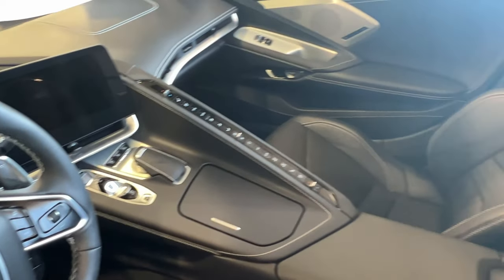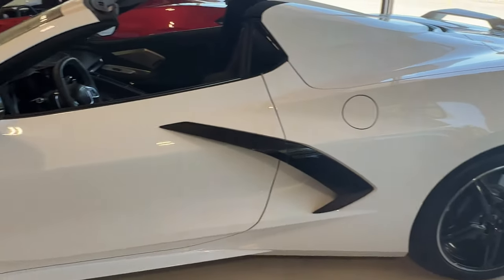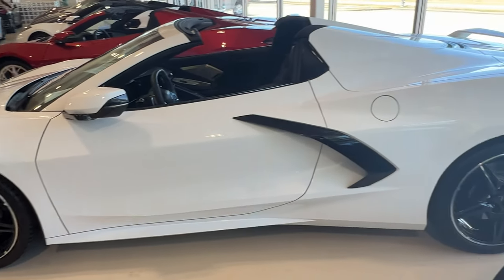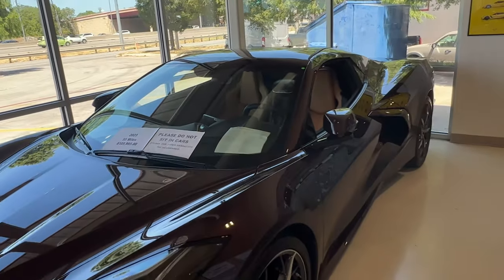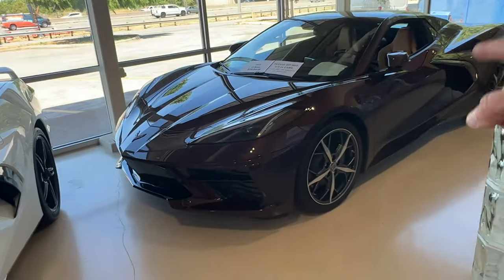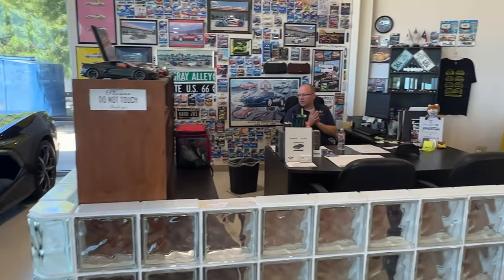Robert has confirmed this one is Caffeine — I thought it was Caffeine, it has to be Caffeine, it's a 2023. I'm seeing the natural interior. That is a 2LT with Trident wheels and the black MPP exhaust.